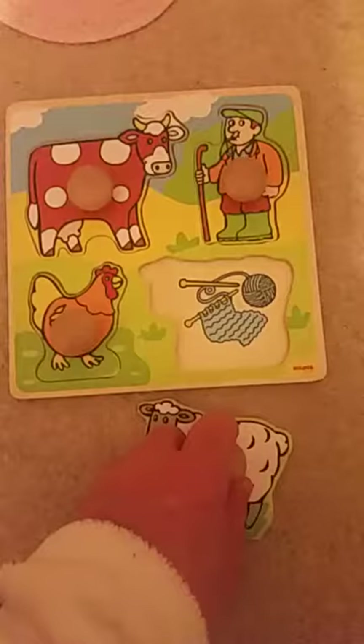I got one last piece and it's a little sheep. The sheep uses wool for its coat. It goes right there.